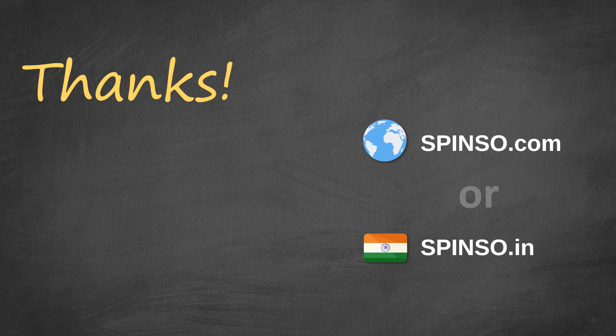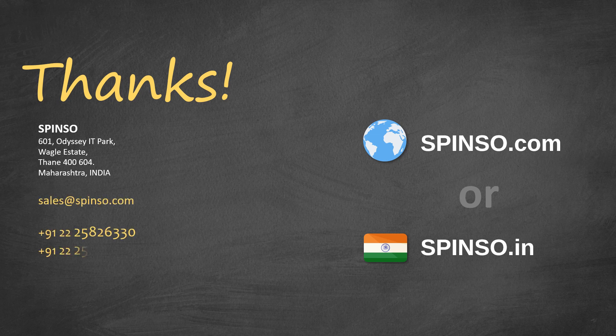Thank you for your valuable time. We hope this presentation was useful for you. To know more about our products and services, kindly visit Spenso.com or Spenso.in. For more information, reach us via chat, mail or phone. You can also download the free or trial edition of our products from our official website.